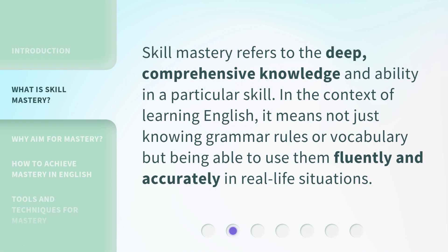Skill mastery refers to the deep, comprehensive knowledge and ability in a particular skill. In the context of learning English, it means not just knowing grammar rules or vocabulary, but being able to use them fluently and accurately in real-life situations.